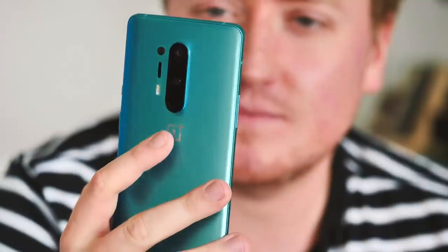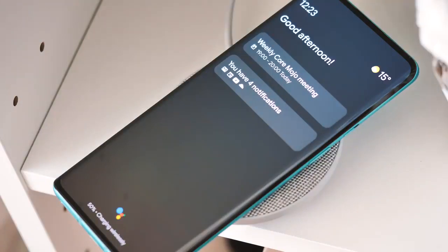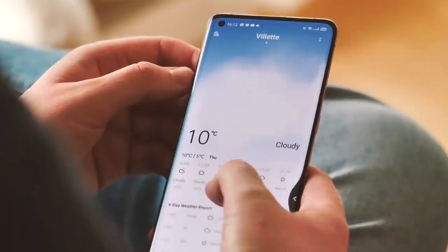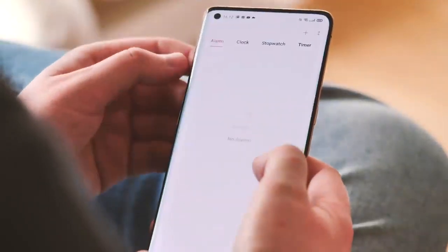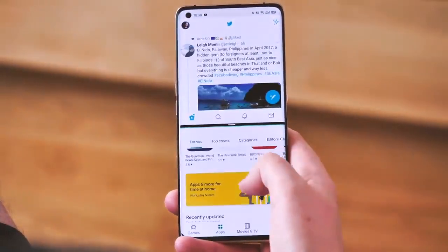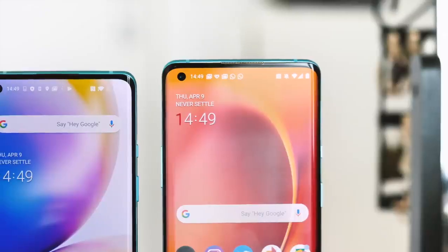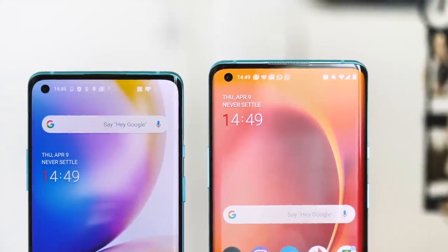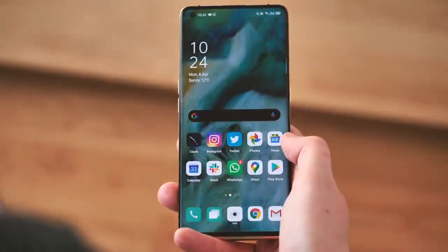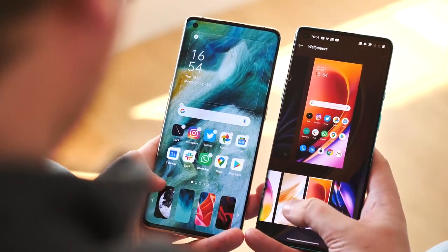OnePlus gives you features like Zen Mode to help you decompress from the digital world, countless customisation options, and closer integration with Google services like Assistant and Photos. On the ColorOS side, there's a more opinionated approach to Android software design, with Oppo's own design language bringing light whites and greens into the foreground, plus neat multitasking features including a windowed mode for certain chat apps. It's also worth considering each brand's update track record: OnePlus has consistently been very fast to update to new Android versions, whereas Oppo has historically taken a few extra months. So don't expect the Find X2 Pro to get Android 11 anywhere near as fast as the OnePlus 8.